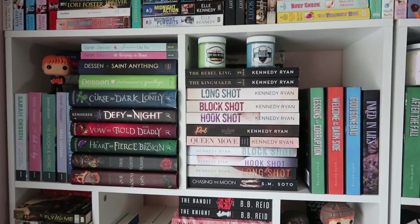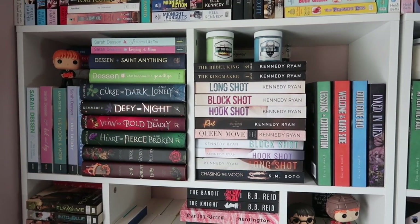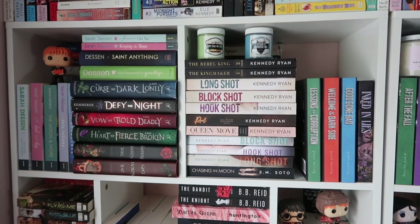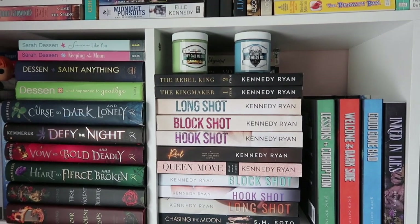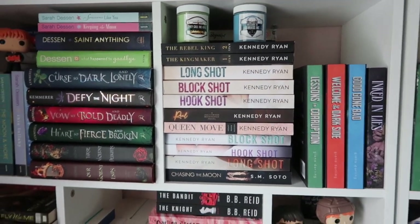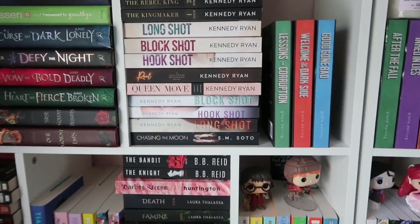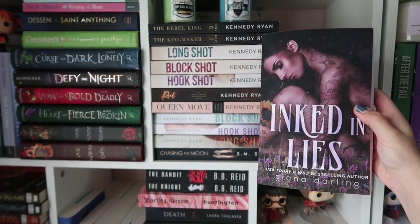Up here we have my Kennedy Ryan section bleeding into my Gianna Darling — Gianna takes up an entire cube, I love her but I have so many of her books. I do have the last of my YA over there. Some of my favorite Kennedy Ryan books are over there. I have to do this one-handed because my tripod doesn't go up this high. I do have my absolute favorite cover of one of my favorite books of all time — Inked and Lies — which is gorgeous.